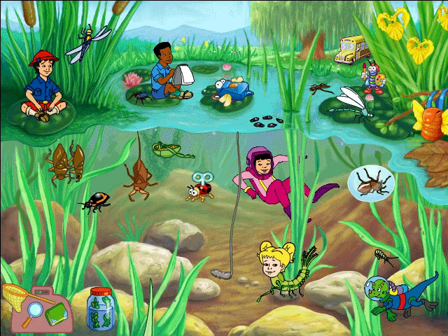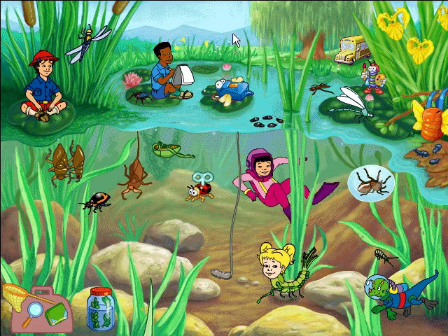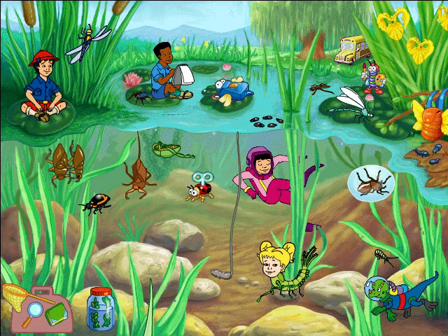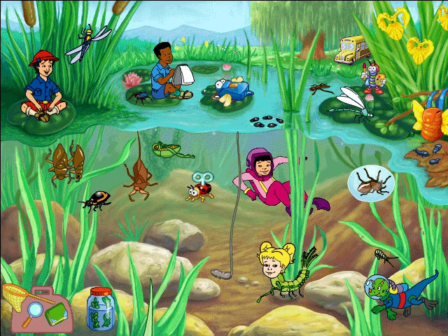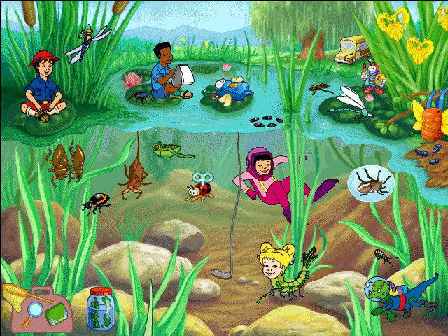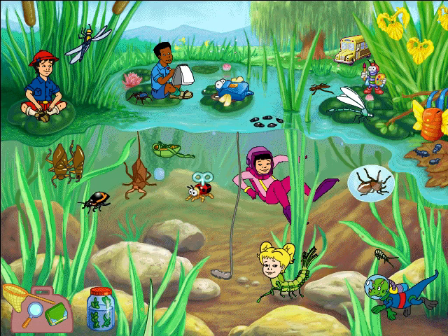Springtails have a special way to escape danger! They have a tail spur that's folded against their belly. When they release it, it springs free and shoots them high into the air! Up it springs and down it goes, and where it stops, nobody knows!